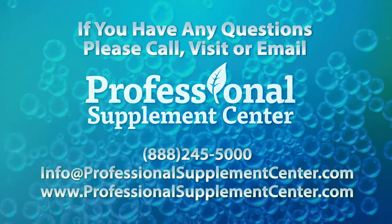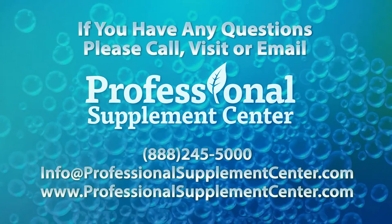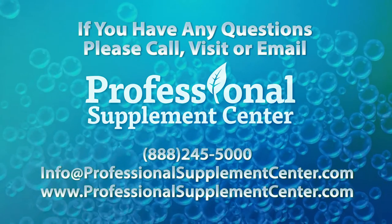If you have any questions about this or any other products carried by Professional Supplement Center, please call, email, or visit, and one of our knowledgeable staff members will be happy to assist you.